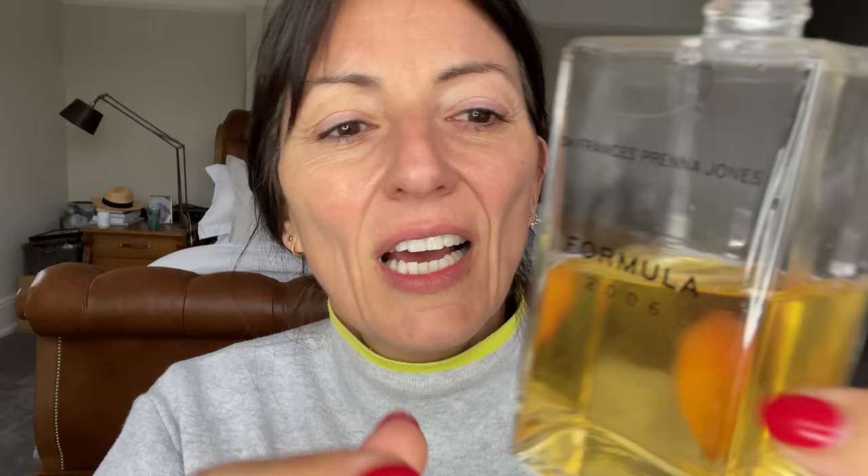I'm going to tone. I use this to tone — maybe you'll have to type it here — it's Dr. Francis Prenner-Jones Formula 2006. It is a toner, and it's quite a strong toner because I have oily skin. My skin really needs, and I have quite a lot of open pores — it needs quite an astringent toner. So I'm going to tone.